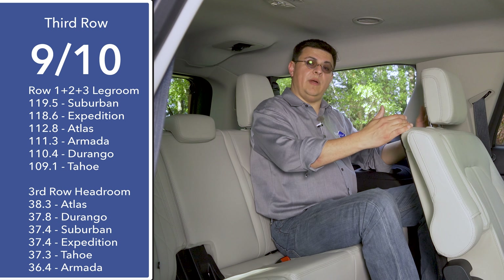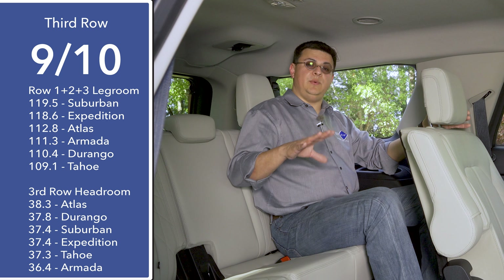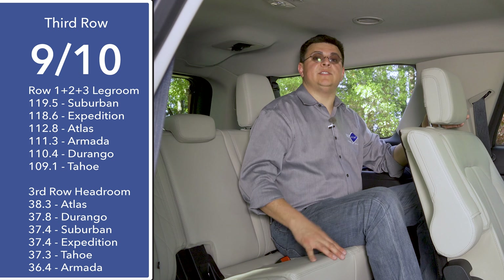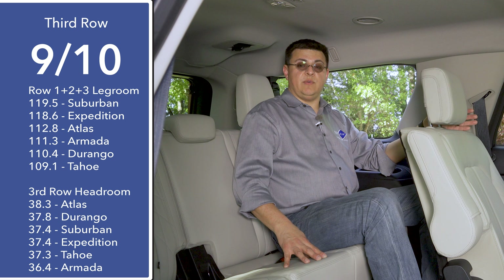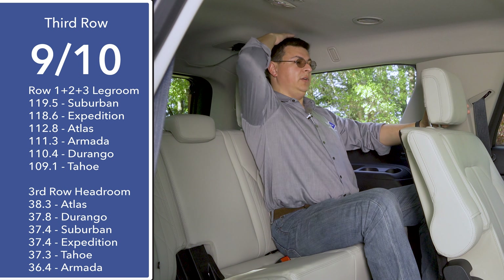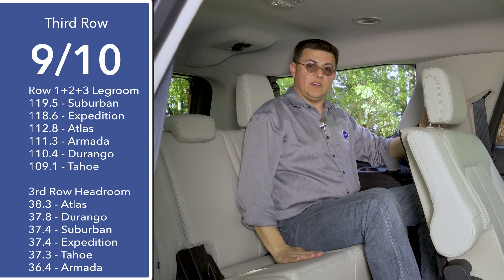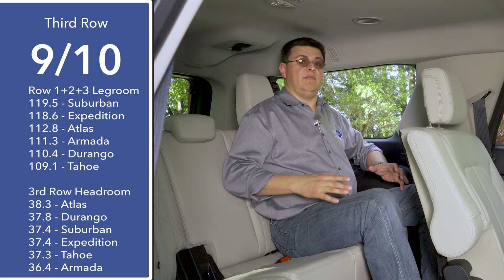With the second row slid all the way back, I still have about an inch of legroom left. The key difference you'll notice versus the Explorer is that these seats are higher off of the ground — that's also true when you compare this to the average three-row crossover. Even though we don't have more headroom than the Explorer, we actually have a more comfortable seat.